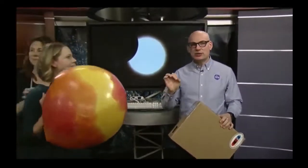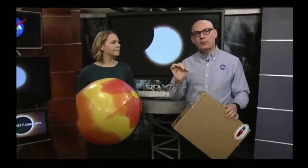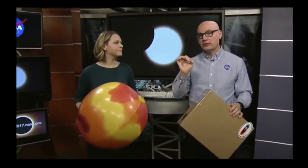An important distinction: during totality, if you're in the special path, during that short period it is actually safe to look at the Sun directly — it's the only time. Those glasses are so dark you won't see anything during totality. However, any other time — outside the path or during the partial eclipse — it is not safe to look at the Sun. Even if 99% of the Sun is covered, it's still dangerous. You can use the glasses or project an image of the Sun.